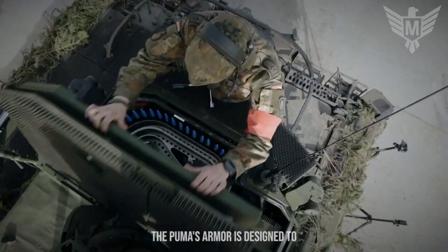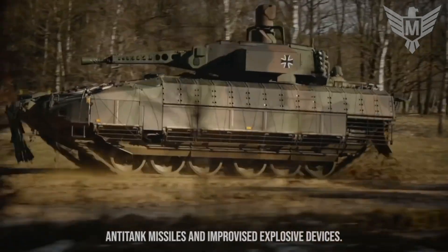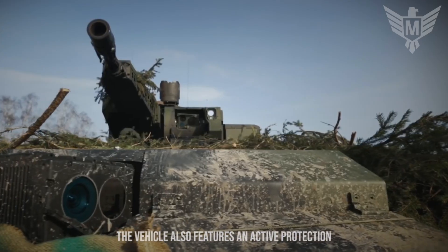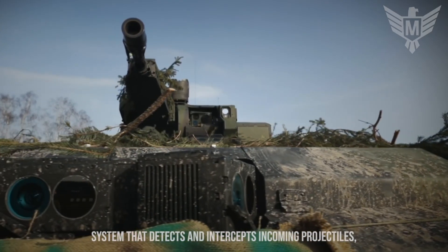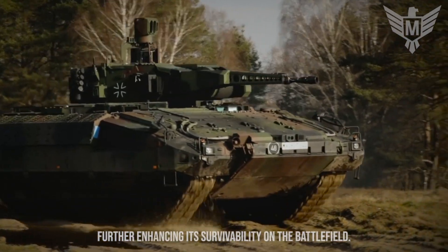The Puma's armor is designed to withstand a range of threats, including anti-tank missiles and improvised explosive devices. The vehicle also features an active protection system that detects and intercepts incoming projectiles, further enhancing its survivability on the battlefield.